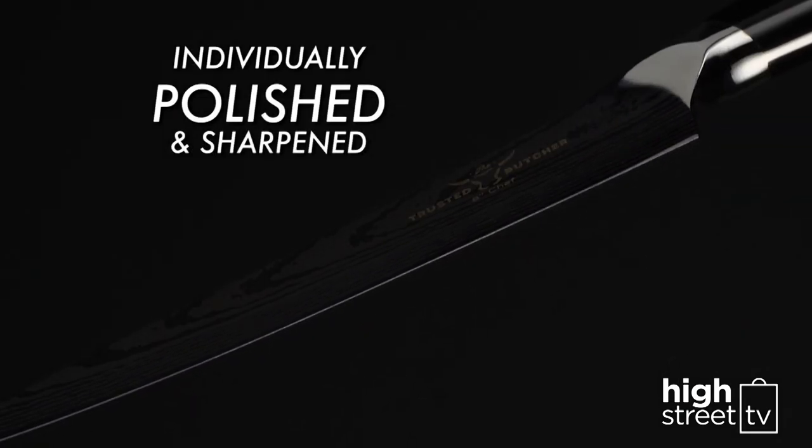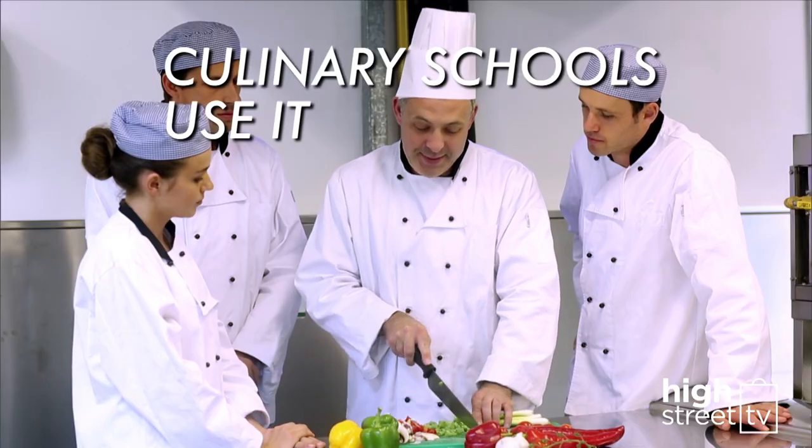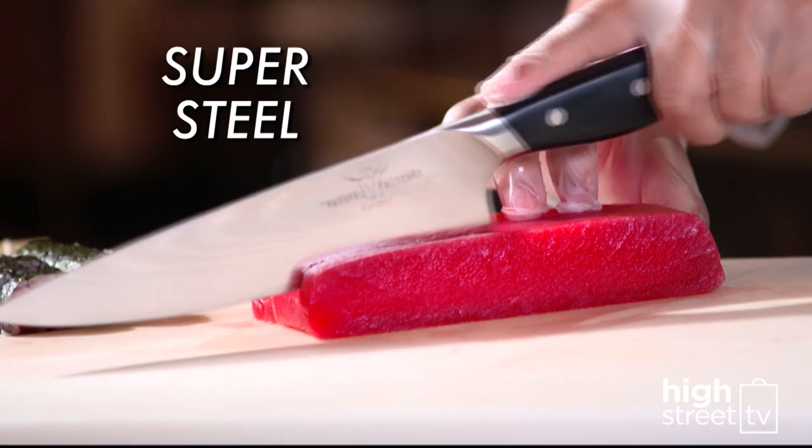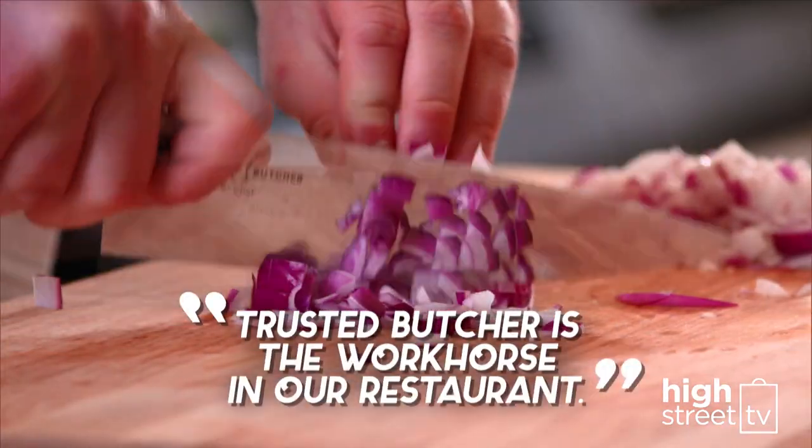Trusted Butcher is used by chefs, restaurants around the world, culinary schools, and butcher shops, because the super steel holds its edge and has been called the workhorse that can cut through everything.